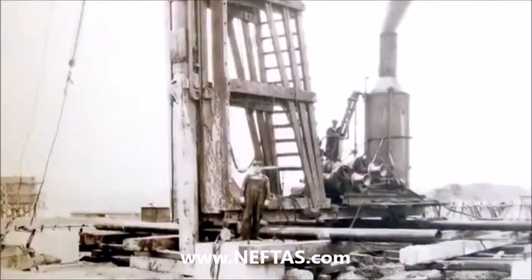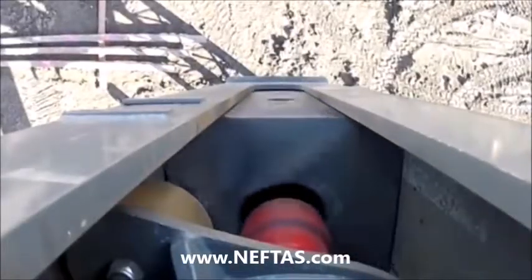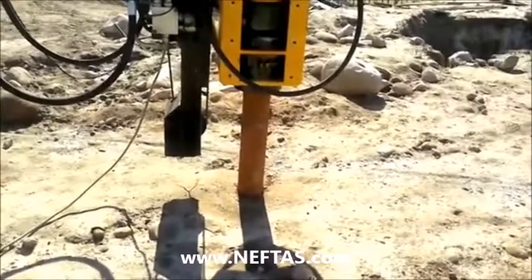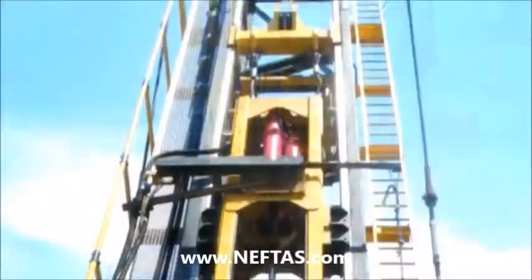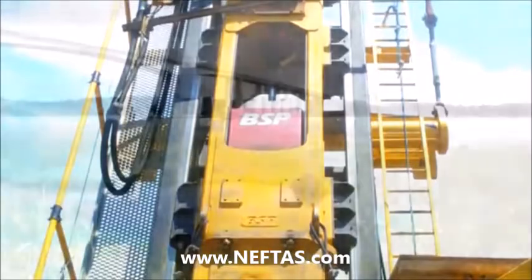Since 1905, BSP have become world leaders in piling hammers and ground improvement, delivering pioneering, reliable and sustainable equipment for the most demanding of environments. We've developed an international reputation as the driving force you can trust, built over 10 decades with comprehensive knowledge, innovation and superior performance.